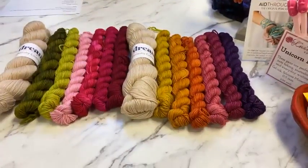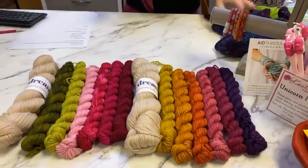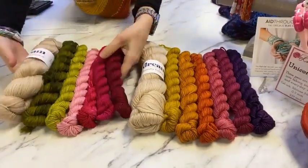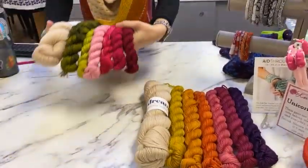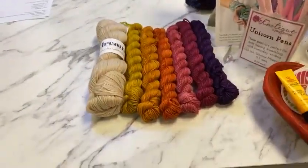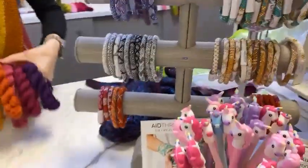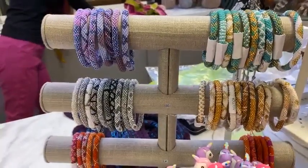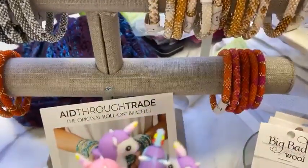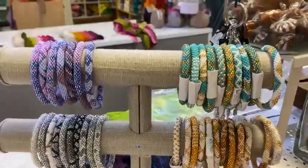If you're not going to Stitches, we have a couple here in store. There are those beautiful bracelets we were talking about — a couple of the orange and pink ones are left. Then we'll talk about the other lovely items we have this morning.